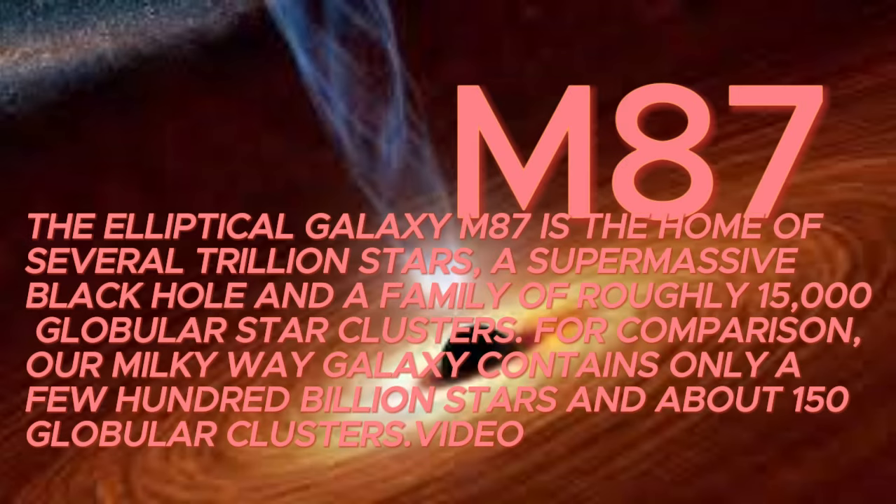The elliptical galaxy M87 is the home of several trillion stars, a supermassive black hole, and a family of roughly 15,000 globular star clusters. For comparison, our Milky Way galaxy contains only a few hundred billion stars and about 150 globular clusters.